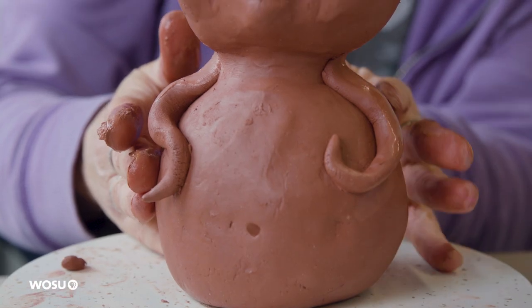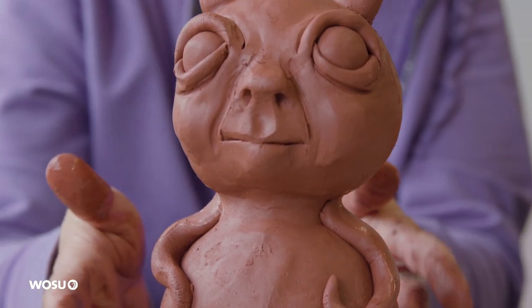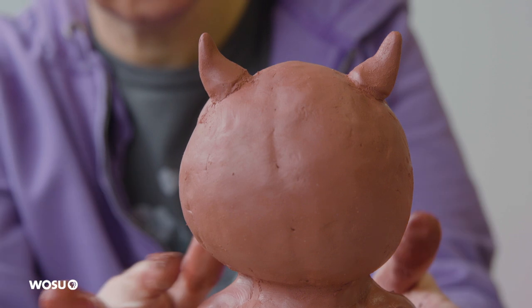I've had some jobs where I've had to sculpt exactly what they wanted, like to a tee, and I just did not have fun with that.